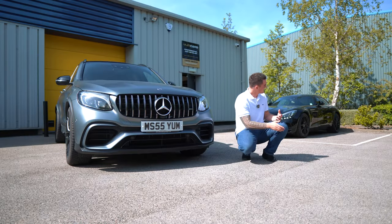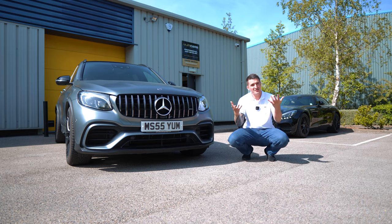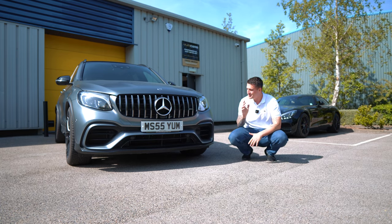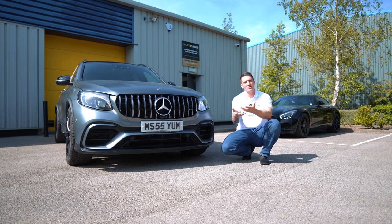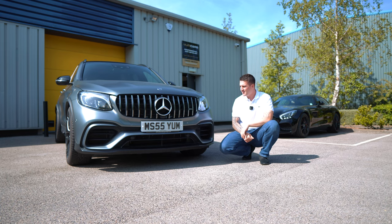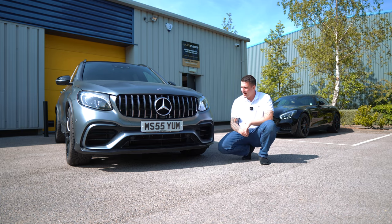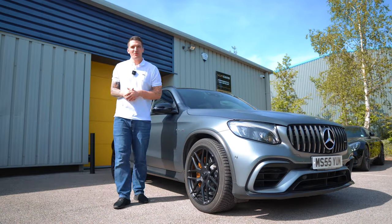Welcome back. As you can see, we're starting to look like a more proper two-car garage. This is the introduction video to our newest addition to the fleet — the GLC 63S Edition One. I'm going to do a walkaround, talk about the specifications we've chosen, the reasons why, and what buying a car with surfaces we've never touched before will bring to the company ethos.